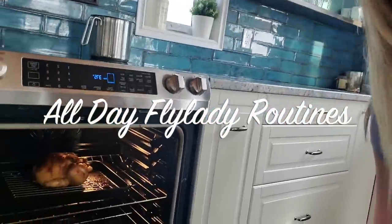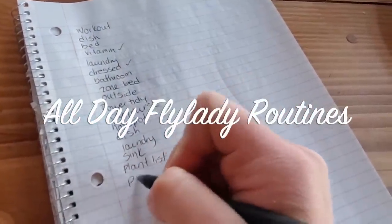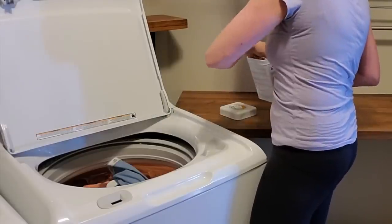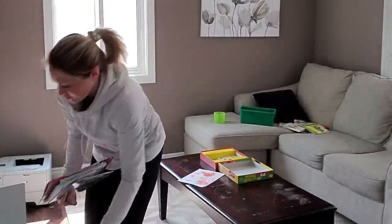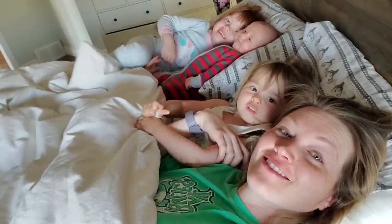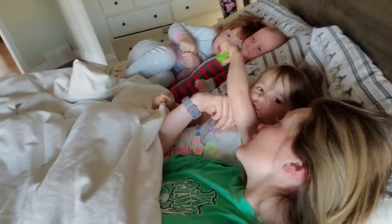Hey everyone, I'm Steph, aka the Secret Slob. Today I'm going to share with you my all-day FlyLady routines, how I get things done, stay organized, and stay on track during self-isolation when I have three little kids at home, including a baby who's three months old. We are super busy.